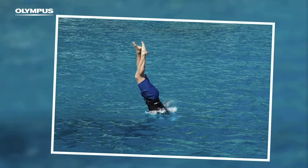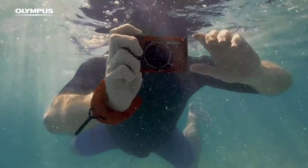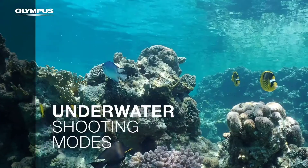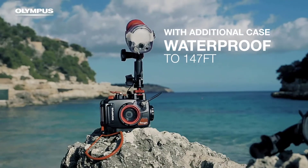There are many products available to choose from when it comes to waterproof cameras, each with different characteristics, benefits, and prices. To help you make an informed decision, I did extensive research, read tons of reviews, and compiled a list of the best waterproof cameras from reputable brands.